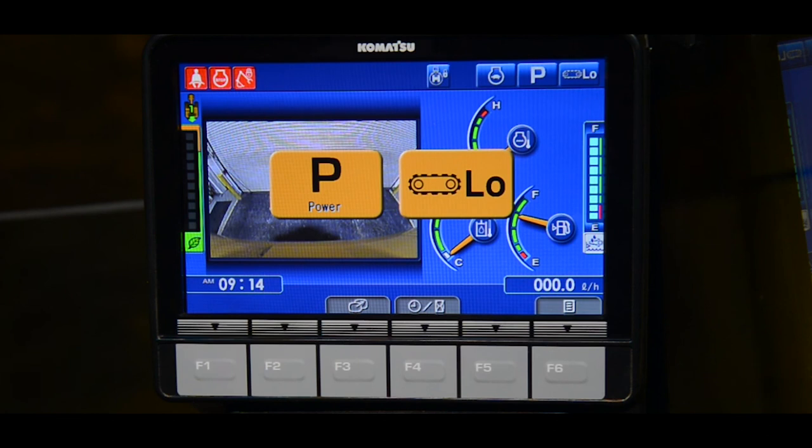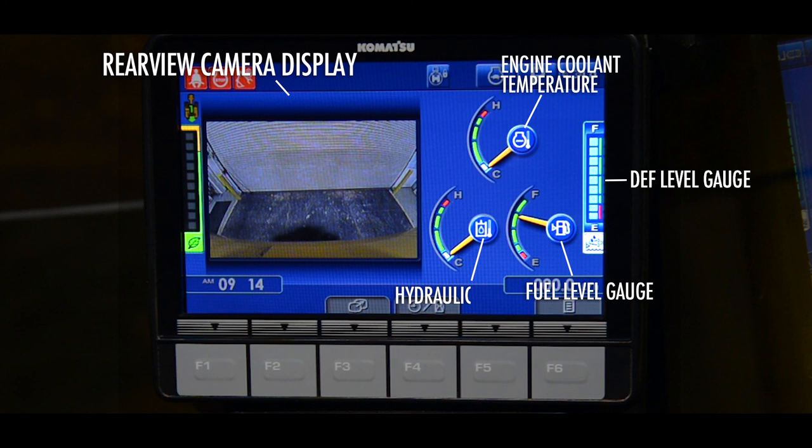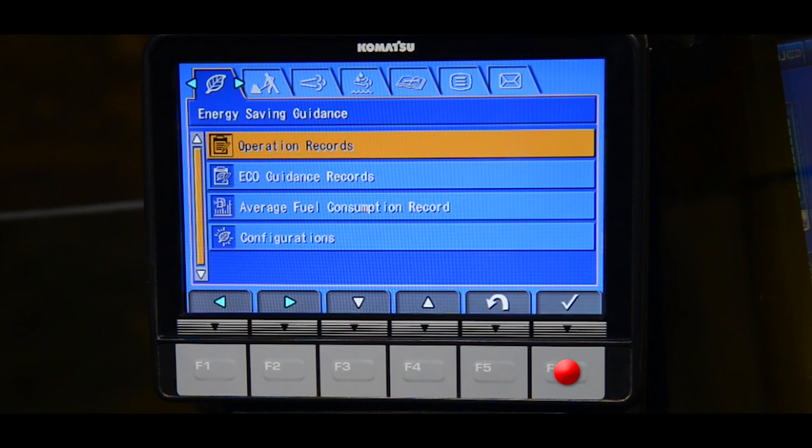Gauges report critical machine data like the fuel level, the DEF level, the engine coolant temperature, and the hydraulic oil temperature. Notice the eco gauge displaying instantaneous fuel consumption. Touch the F6 function switch, and the operator user menu appears, allowing the operator to customize the machine operation to his preferences.